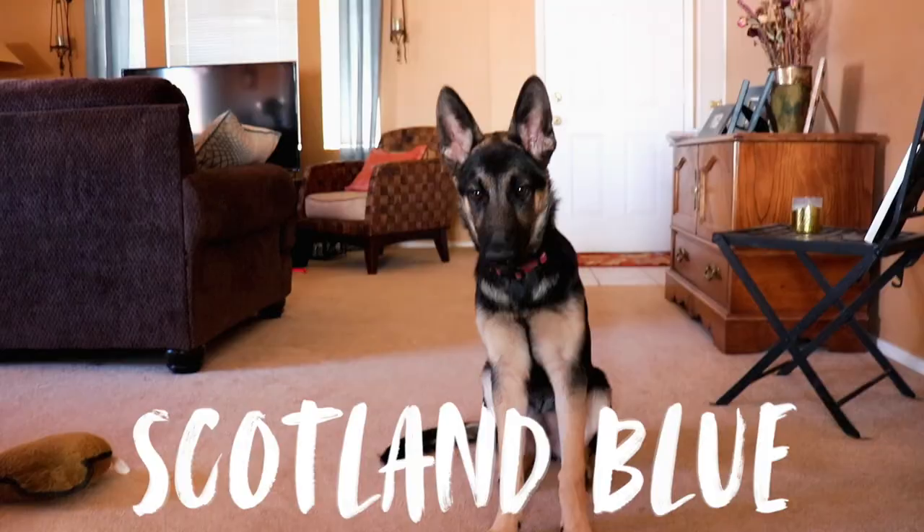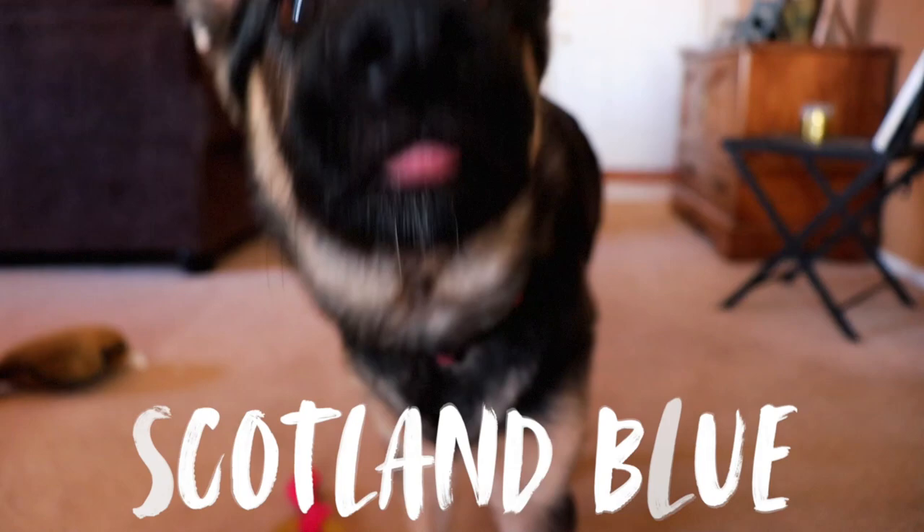Hi guys, today I want to introduce you to my best friend, Scotland Blue. She's a five-month-old German Shepherd who, like most puppies, is full of life and curiosity.